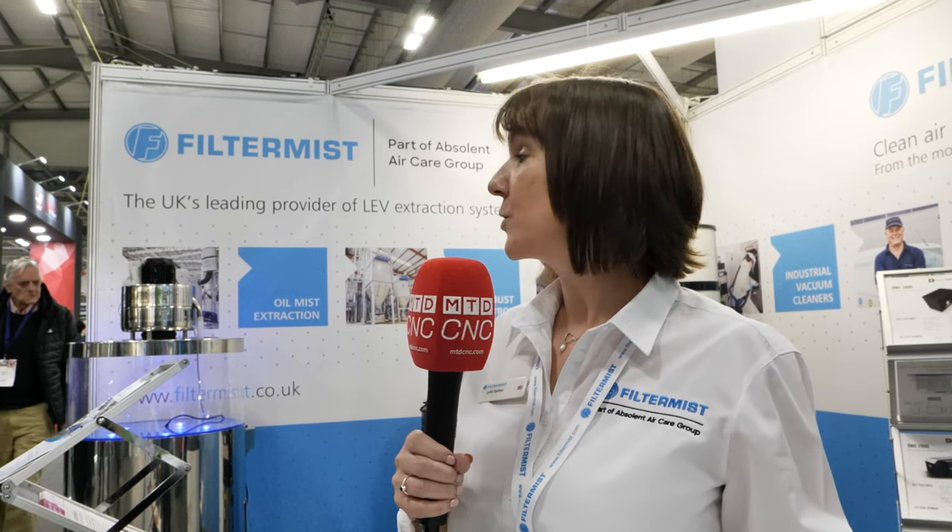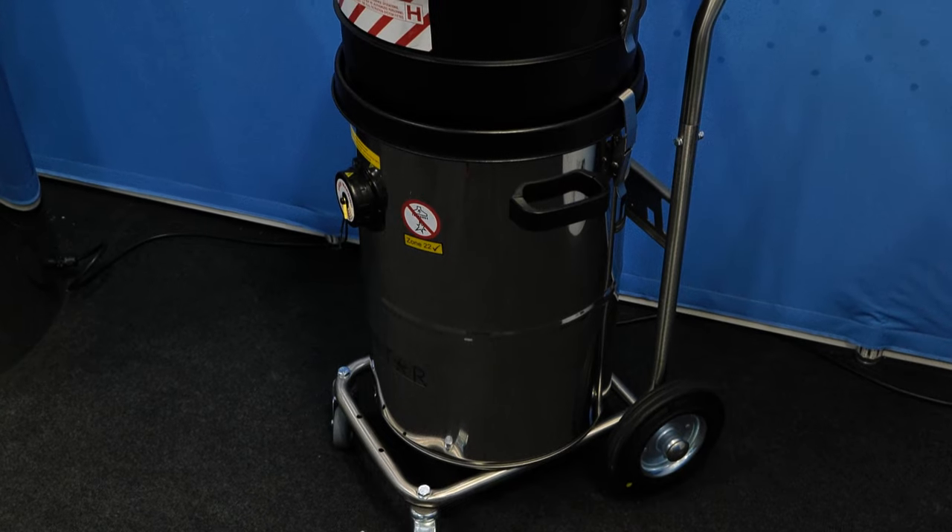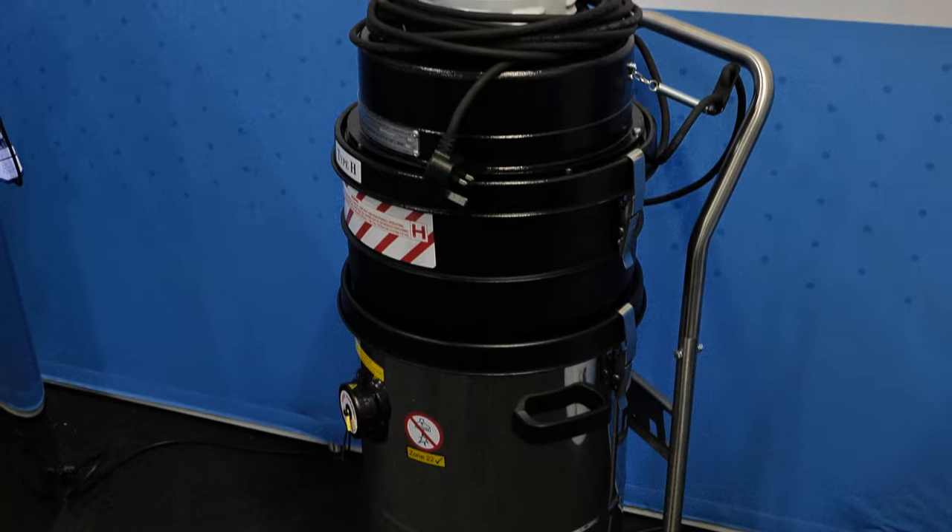Lots of enquiries about Filtermist units — people know us in the market. We've been here for 50 plus years, so everybody knows us. We're also showing a Kerstar industrial vacuum cleaner, which is 8X rated and suitable for Type H hazardous dusts, used in additive manufacturing, pharmaceuticals, and food processing. And we've also got a Thunderbolt ESP, which is brand new from our sister company Diversitec, which is part of the Absinthe Aircare Group.